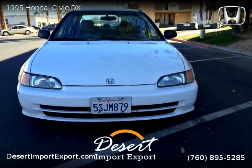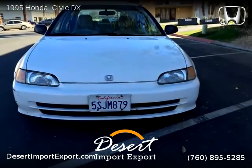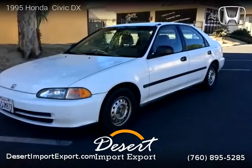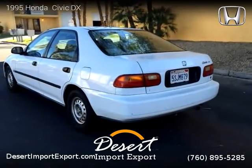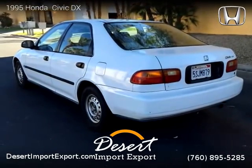This vehicle is a 1995 Honda Civic TX with 361,000 miles, brought to you by Desert Import Export. This Honda is a four-door vehicle with four cylinders. This vehicle is for sale for only $1,199.